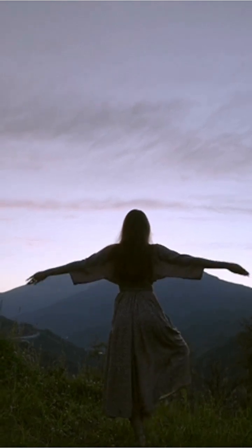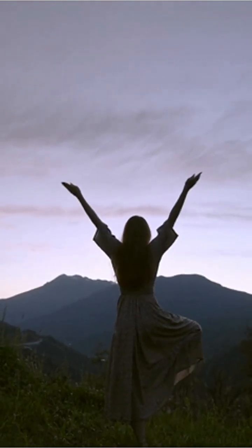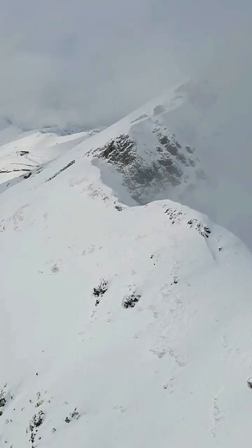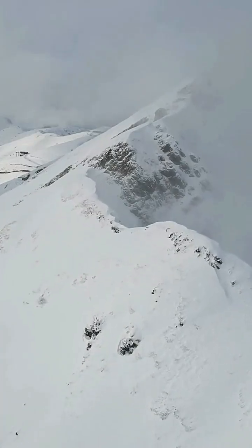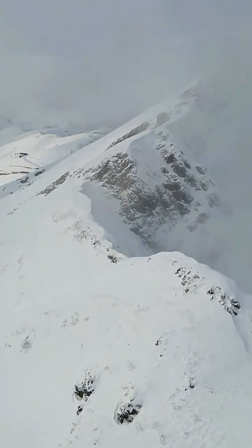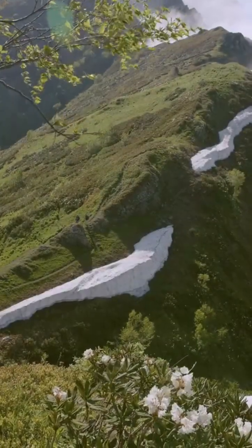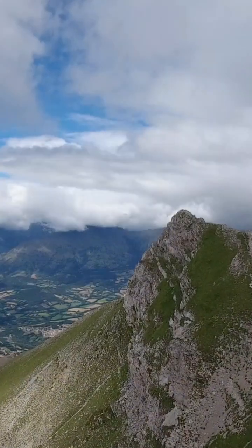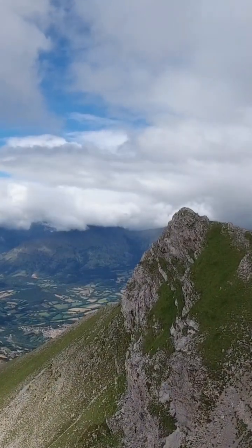What if I told you that Canada might have a pyramid older than Egypt's Great Pyramid, hidden deep in the mountains of British Columbia? In the remote wilderness of Wells Gray Provincial Park, hikers have been snapping photos of a strange mountain with sides so straight they look laser-cut. Locals started calling it Pyramid Mountain, and for good reason.